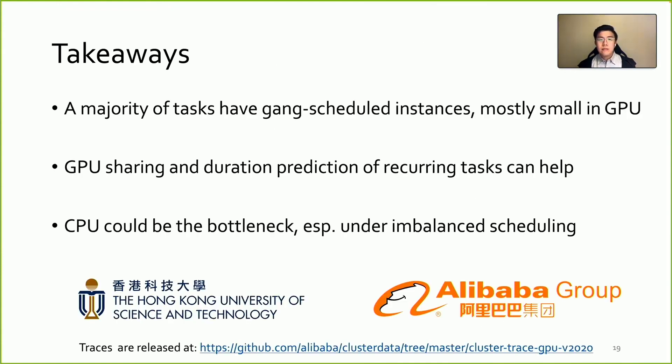To summarize, we make a number of observations in our machine learning as a service platform. First, a majority of tasks have gang-scheduled instances, and most of them request a small amount of GPUs. Second, GPU sharing and duration prediction of recurring tasks can help improve cluster efficiency. But we are also aware that CPUs could be the bottleneck, especially under imbalanced scheduling policies. We are happy to announce that the traces have been released on GitHub, and we look forward to discussion and possible collaboration in the future. Thank you.